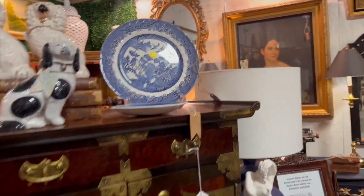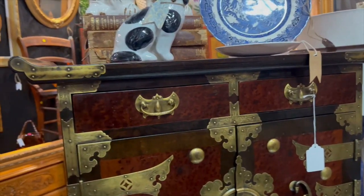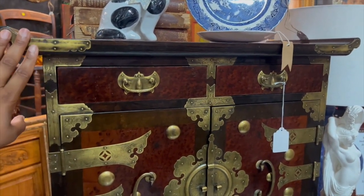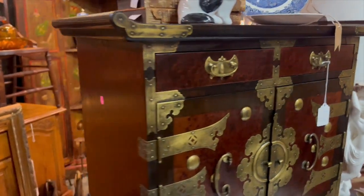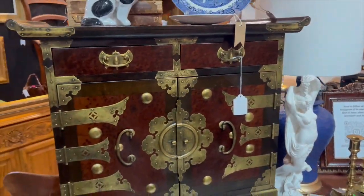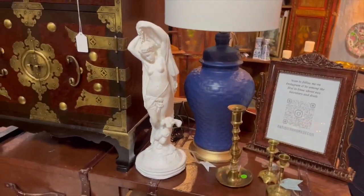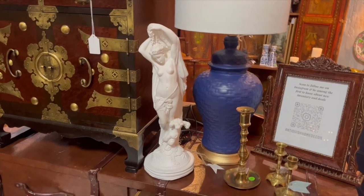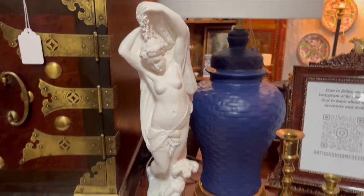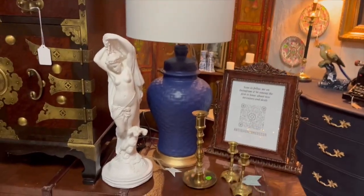Blue and white china is a big part of British colonial grand millennial style. This is actually a tansu cabinet — you see them a lot in Japanese and Korean culture. It's an all-wood cabinet that features brass designs on it, absolutely beautiful and in great condition. I also love classical Greek sculptures — this is a sculpture of a goddess and it's a reproduction, but nonetheless still really pretty.